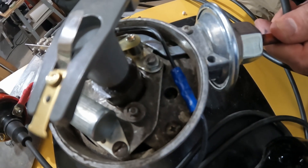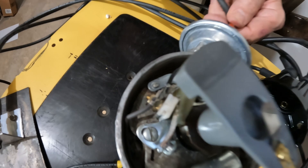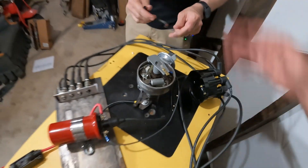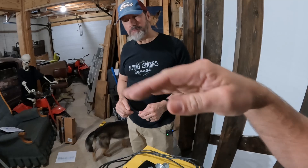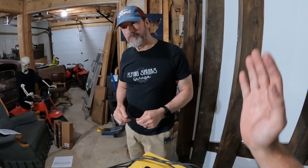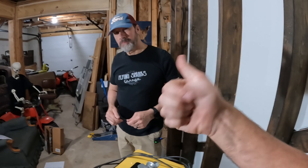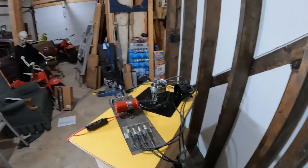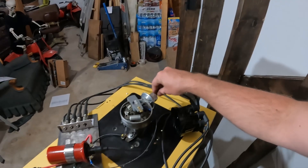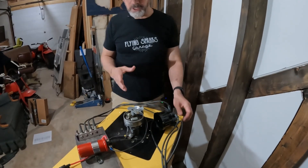You can see it moving in there. Once you release it, you really get to watch it pop back. So what I explained is that's increasing your timing at idle — it's advancing your timing at idle. That way, when you start it, you don't have to have all that timing in it. Once it cranks, you get vacuum and it compensates for the engine running.